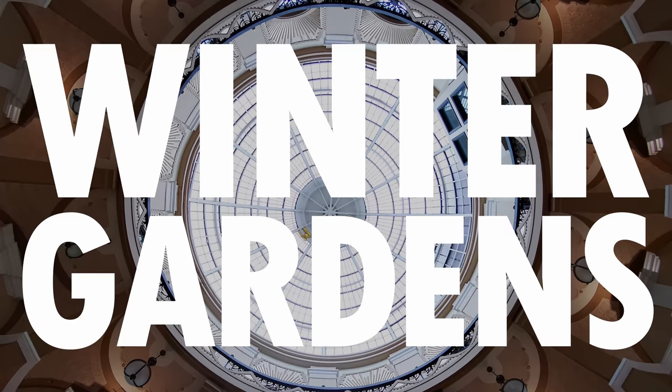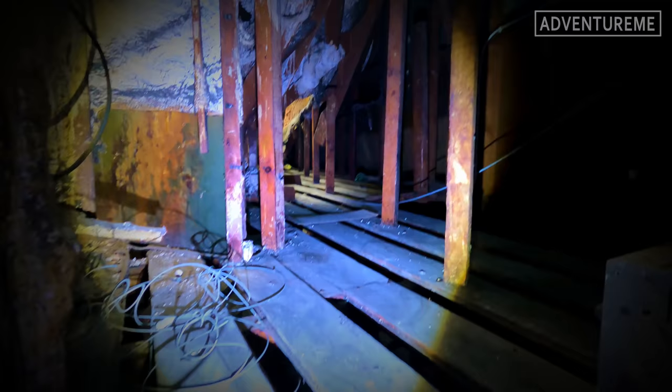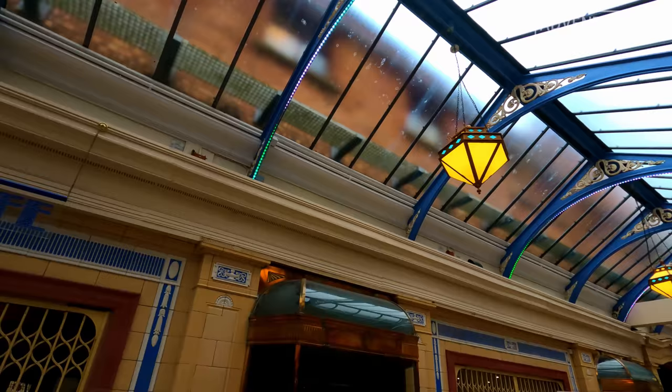Welcome to our series at the Winter Gardens in Blackpool, looking at all the hidden secrets and exploring its rich history inside the building. In this video we are back inside the main Winter Gardens building to show you the bits we couldn't access last time, taking you deeper into the hidden secrets and showing you some never-before-seen photographs of inaccessible areas. There's a lot to show you, so let's get straight into it.